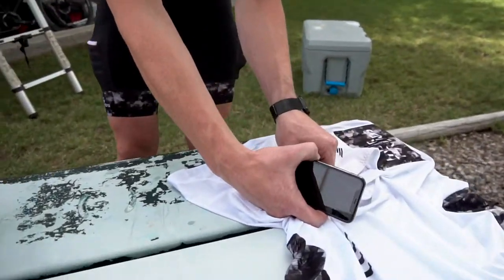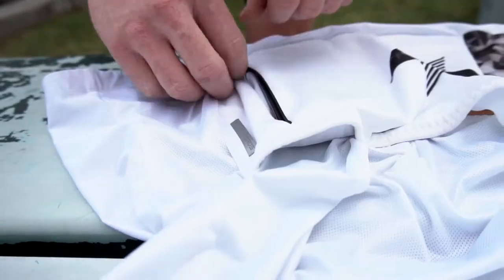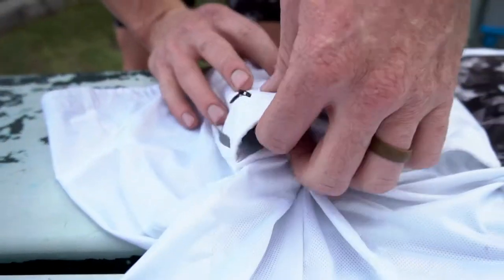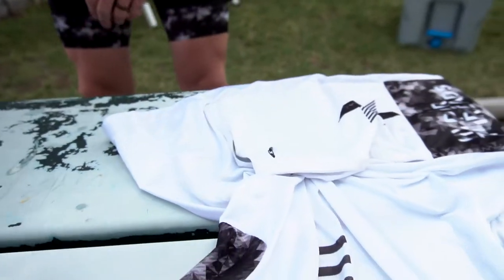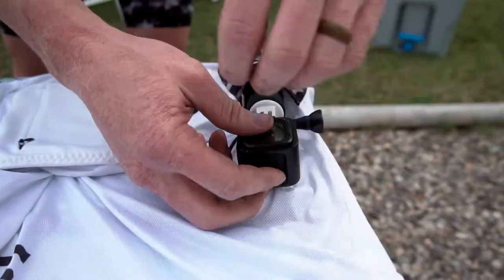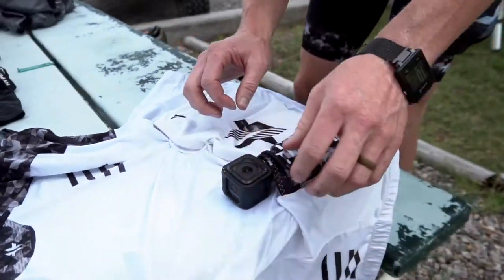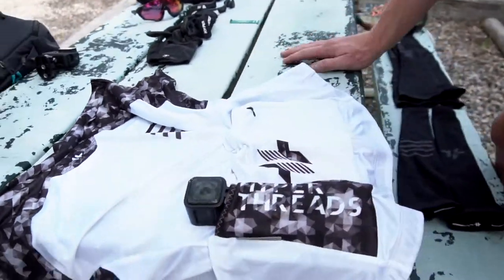My phone is going to go in here because I'm not going to need it, so I'll kind of lock it away. There's a waterproof liner on the inside so it keeps it safe. Then on the left side, because I'm here more to document things than to race, I'm going to put this GoPro so that I can pull it out quickly if the opportunity presents itself to film something fun.